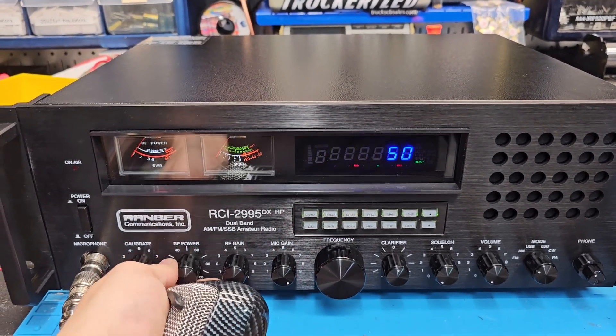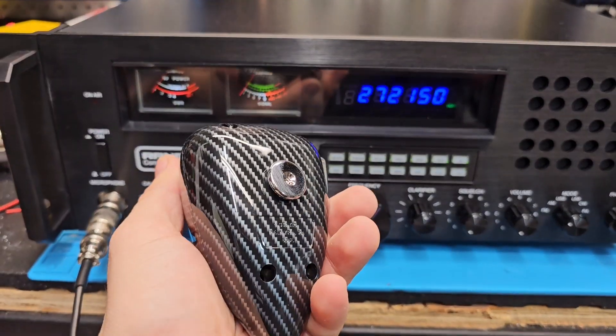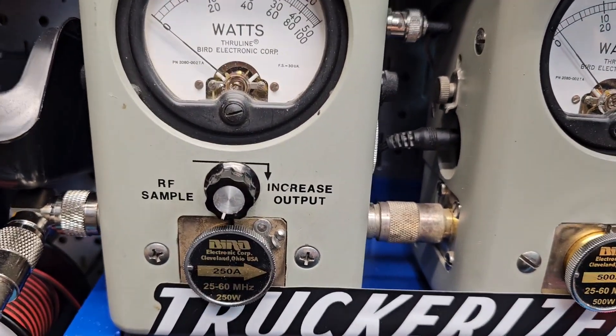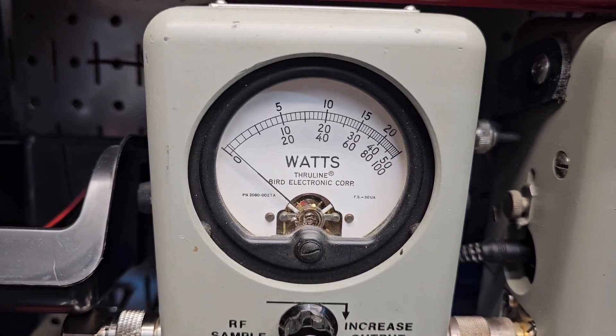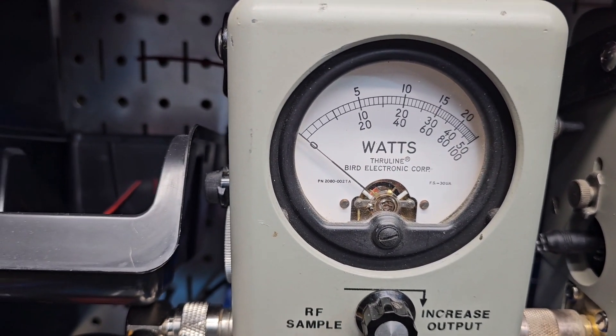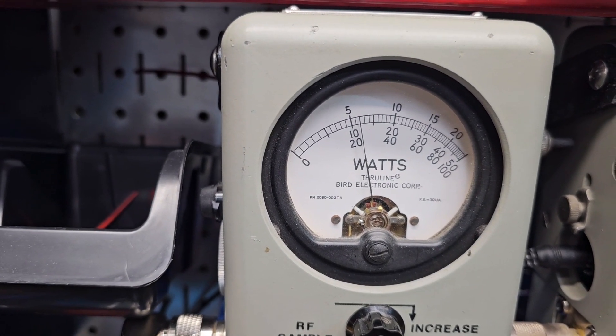Power all the way down — there's your carbon fiber static 636 adapter. There's your five watts all the way down, so you get plenty of adjustability, sixty watts all the way up.